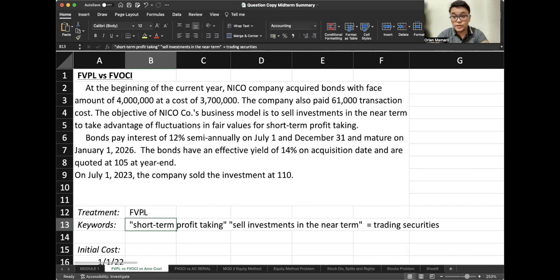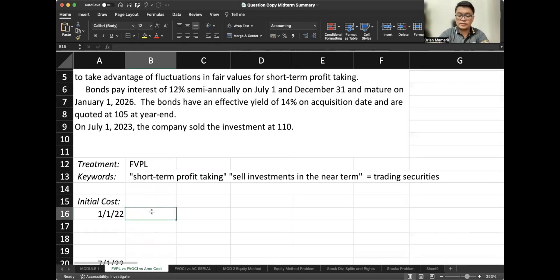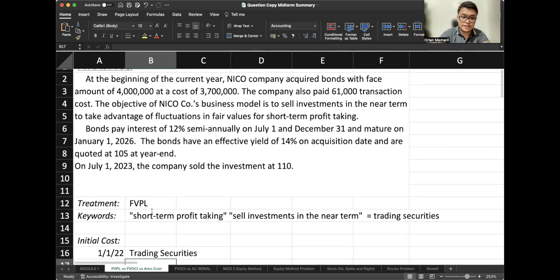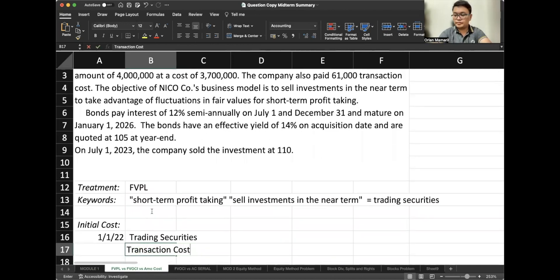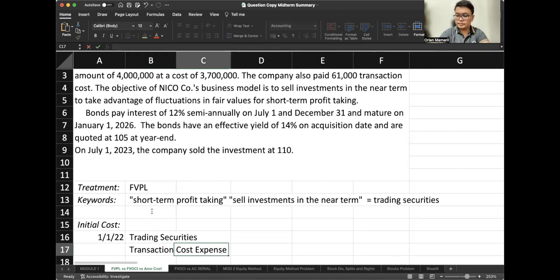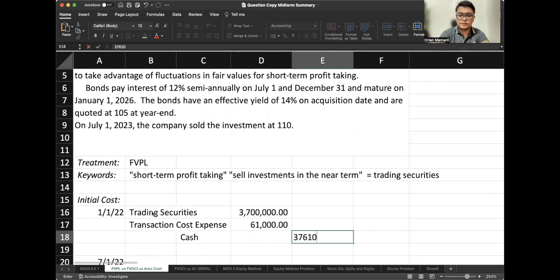Now let's do the journal entries. The initial cost is: debit trading securities. And since this is FVPL, remember, our transaction cost of $61,000 is expensed. Credit cash $3,761,000.